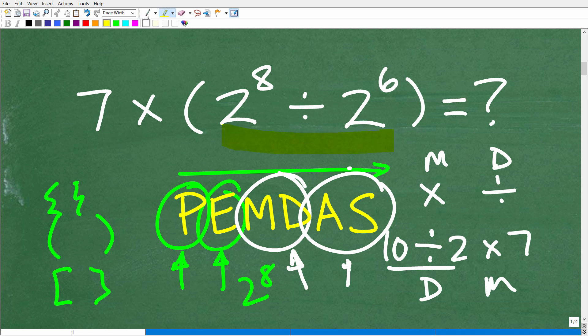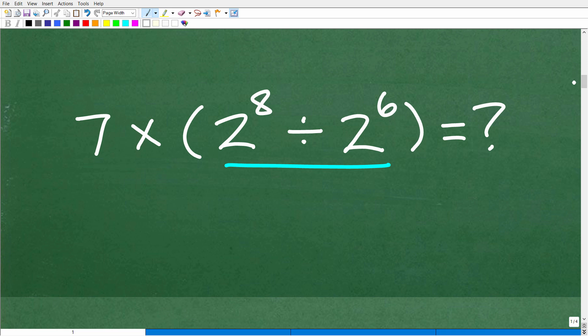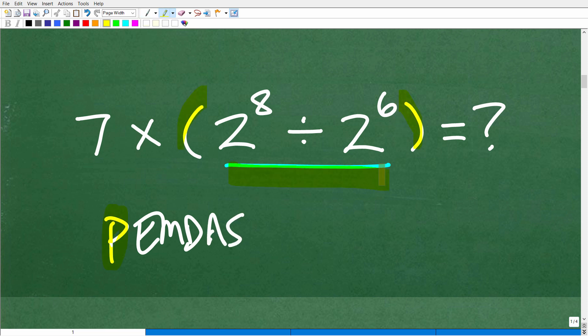A and S stand for addition and subtraction, and it works the same way as multiplication and division. So you've got to have an understanding of the order of operations because we have multiplication, division, powers, and parentheses. We're going to start with parentheses first. And again, we're not going to be using calculators, so you have to think: I remember PEMDAS — I've got parentheses, so maybe I should focus my mind here first. And that's exactly what you need to do. We need to figure out what 2 to the 8th divided by 2 to the 6th is equal to.